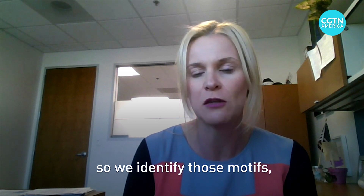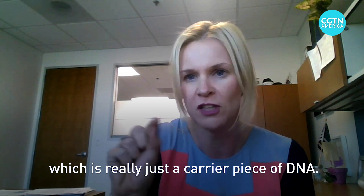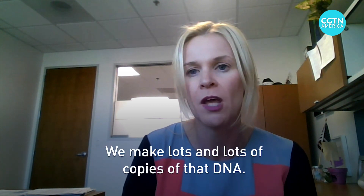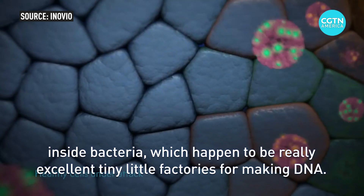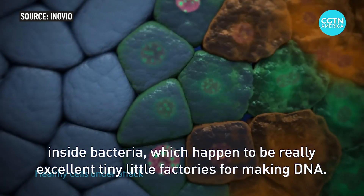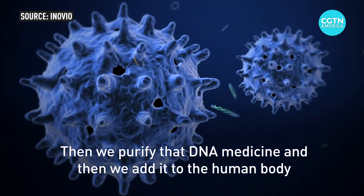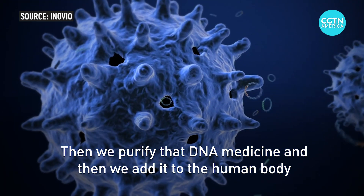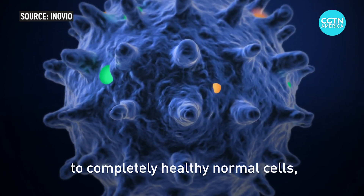We identify those motifs and insert them into another piece of DNA called a plasmid, which is really just a carrier piece of DNA. We make lots and lots of copies of that DNA inside bacteria, which happen to be really excellent tiny little factories for making DNA. Then we purify that DNA medicine.